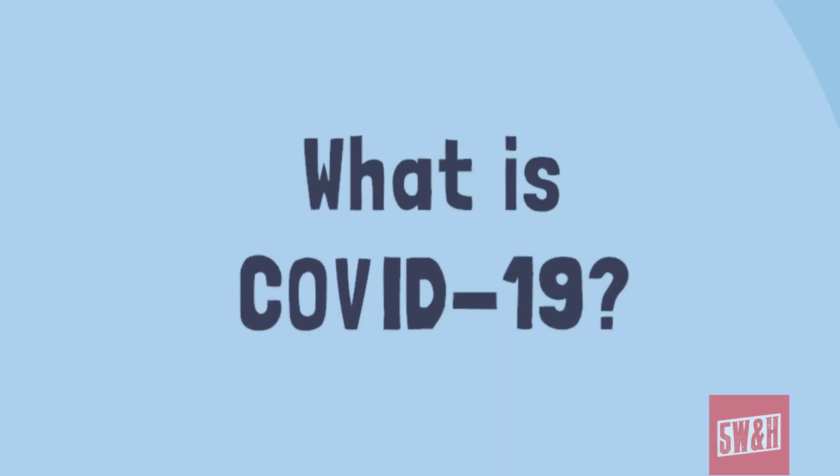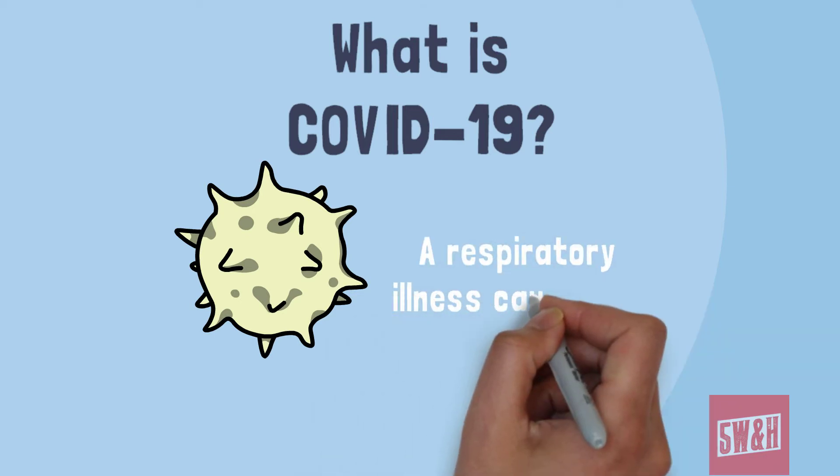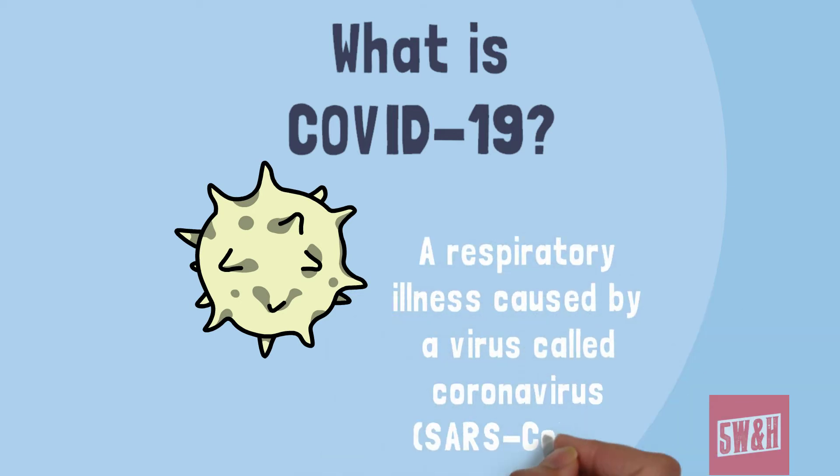So what is COVID-19? COVID-19 is a respiratory illness caused by a newly discovered virus called coronavirus or SARS-CoV-2.